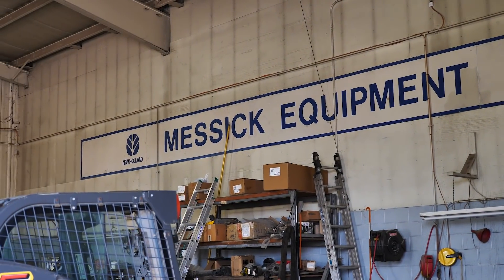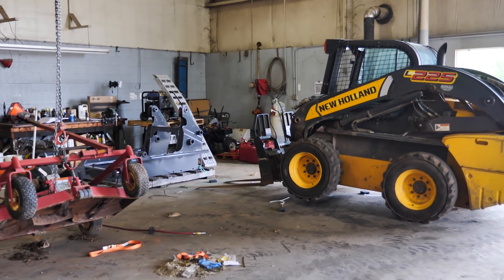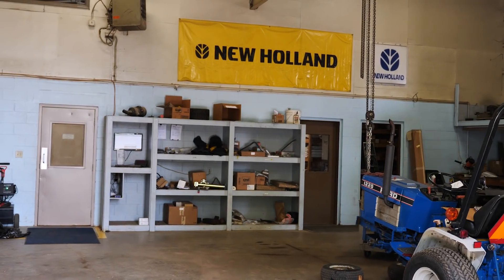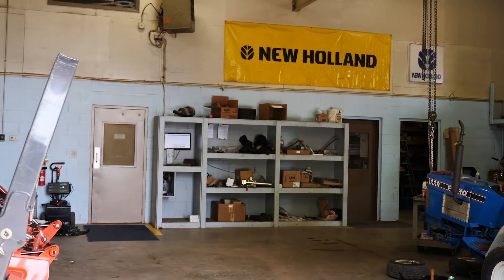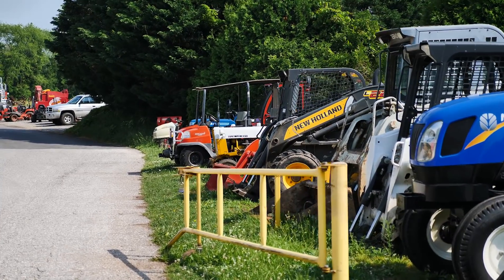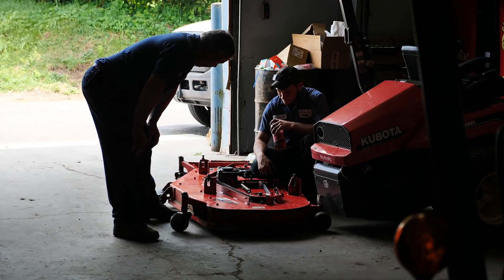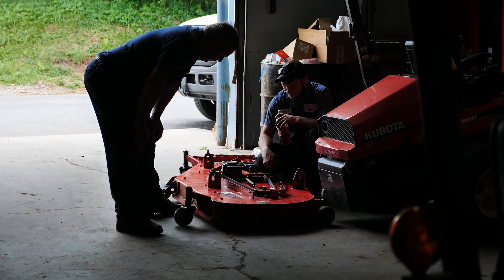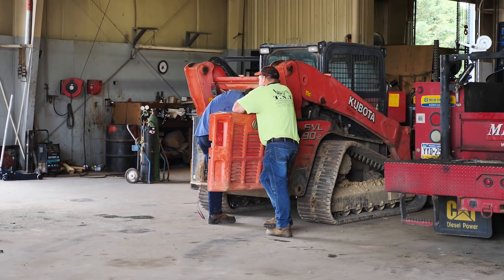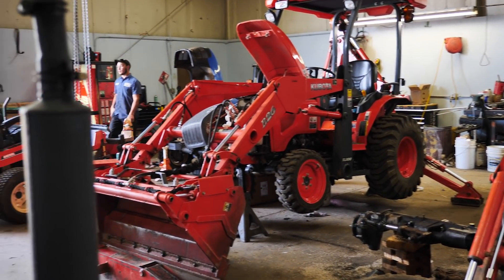A lot of great staff in the service department as well. John, our service manager, came from the automotive world and has really done a great job of elevating the level of service that we're able to give to our customers — taking a lot more attention to your needs, to the follow up, and just making sure we're always staying in good communication with you as we're working on your equipment. Our service technicians here have a lot of tenure as well. A lot of very skilled guys if we're getting into complicated jobs, splitting equipment, working on transmissions — you name it, this location has the depth of knowledge that's really hard to come by. So if you have one of those situations, check out the services that our Abbottstown store is able to provide.